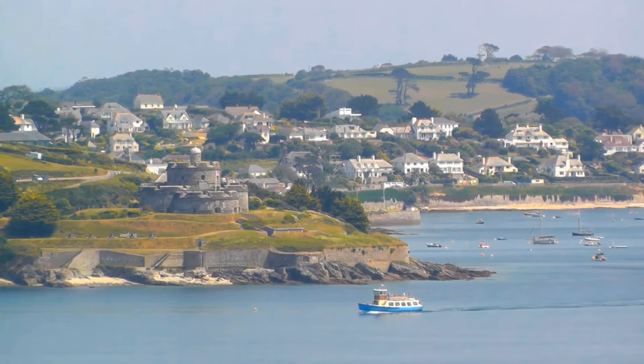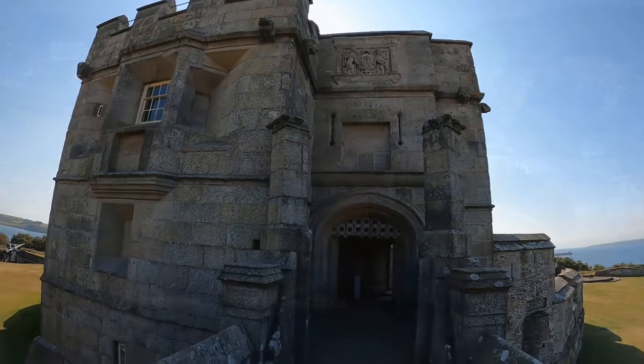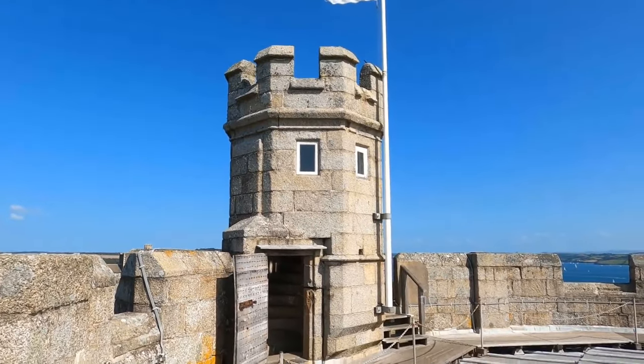Unravel tales from the pivotal World War II era when Pendennis Castle operated as a top-secret British base. Discover the secrets that echo within its walls and imagine the events that unfolded within this impressive stronghold.